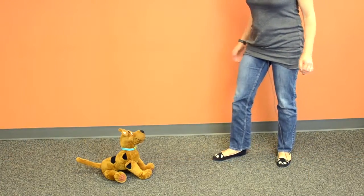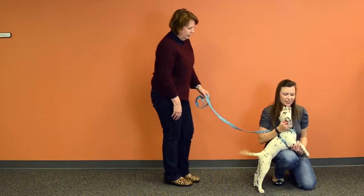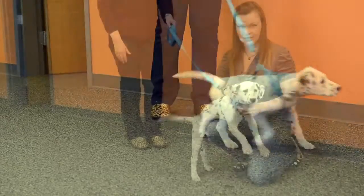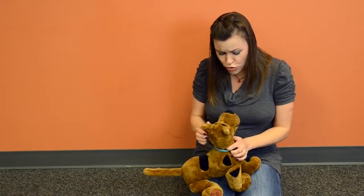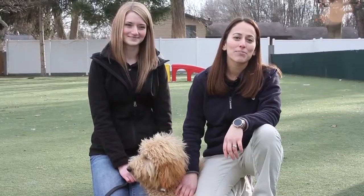Don't lean or loom over the dog. Do stand outside the dog's space. For small dogs, you can crouch outside their space presenting your side. Don't pet the dog unless the dog approaches you for petting. Do use gentle pets. Don't hug or squeeze the dog or mess with their ears, tail, or other sensitive body parts. If you follow these tips, things should go smoothly with your next encounter with a dog.